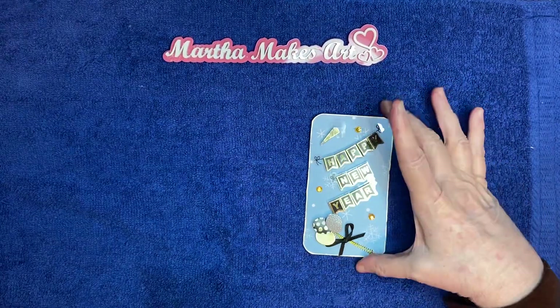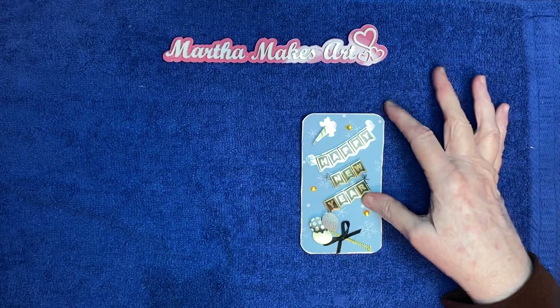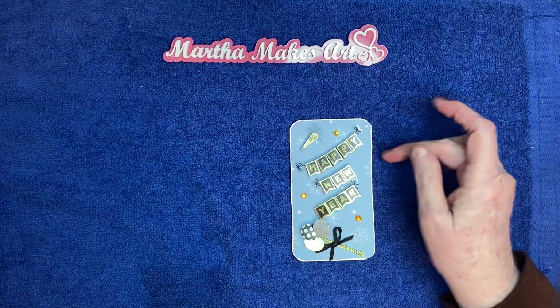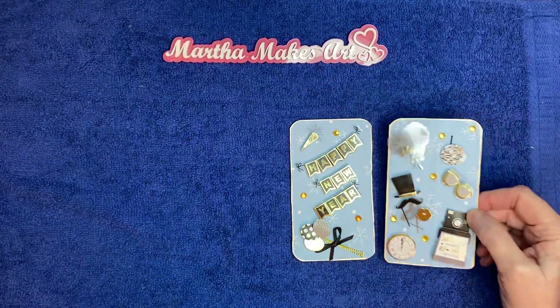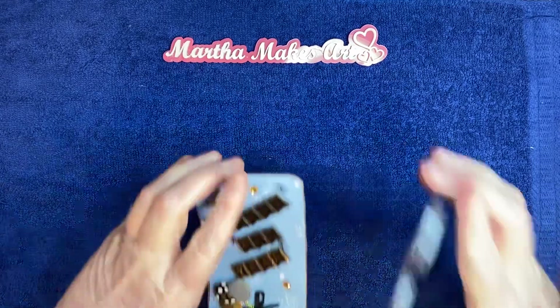I got this package of stickers at Hobby Lobby — I believe it was sometime in the spring, it was on sale, so I've been saving it all year and looking forward to using it. They had so many symbols that it took two cards. These are my first two cards for the week of the fourth and the week of the eleventh.